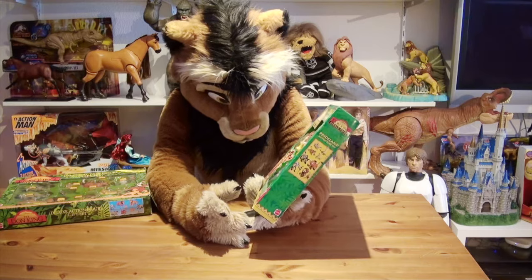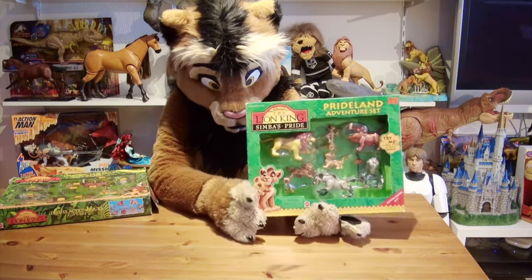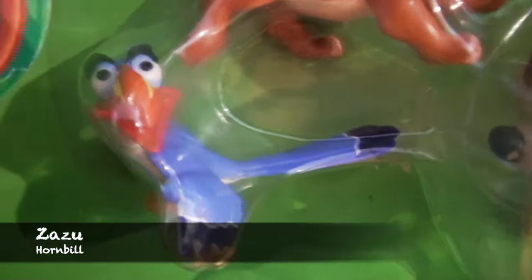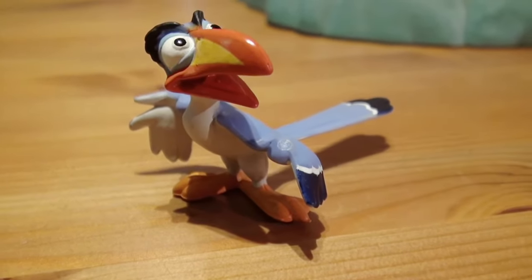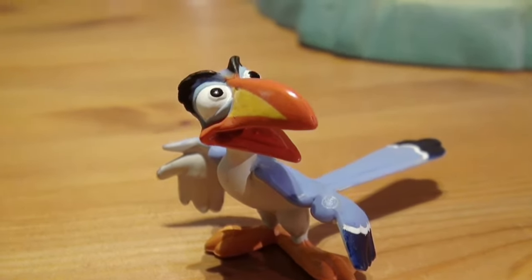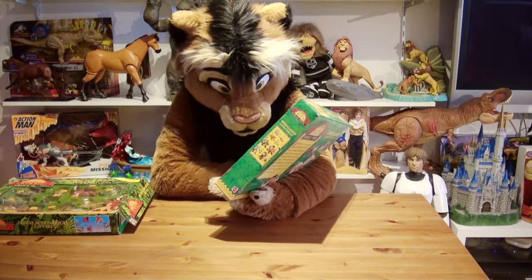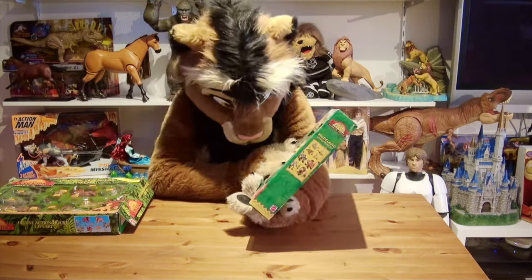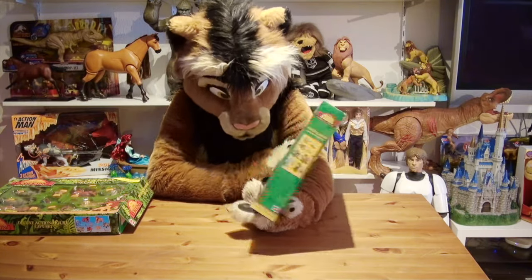Then we have Zazu — not really an action figure, as this is molded as one piece without any articulation and no action feature whatsoever. This is also the same as in the 1994 set, with no changes on Zazu either. But now it gets interesting — we have the two new figures, the two new characters for Simba's Pride.